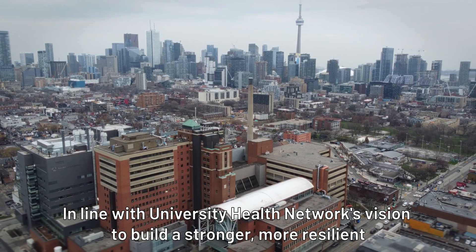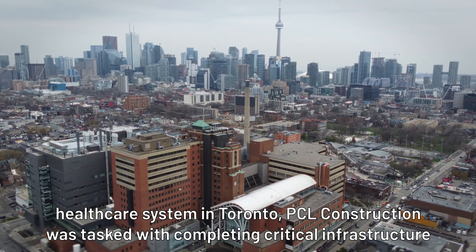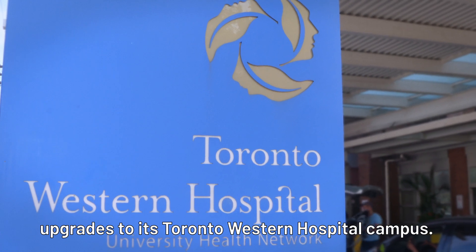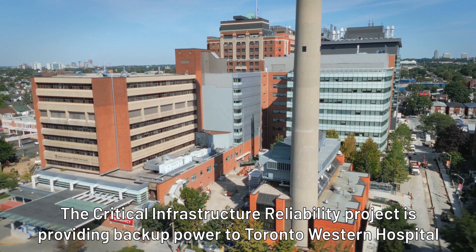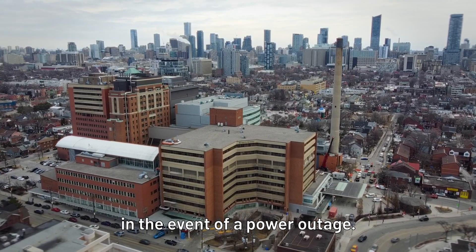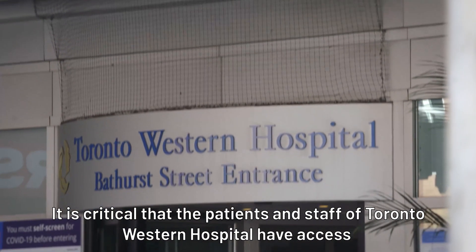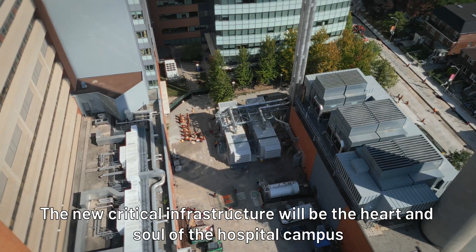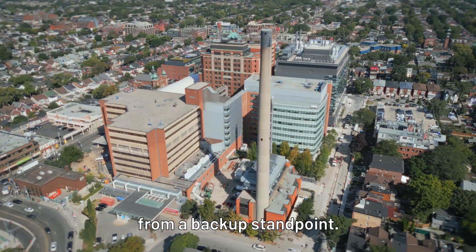In line with University Health Network's vision to build a stronger, more resilient health care system in Toronto, PCL Construction was tasked with completing critical infrastructure upgrades to its Toronto Western Hospital campus. The Critical Infrastructure Reliability Project is providing backup power to Toronto Western Hospital in the event of a power outage. It is critical that the patients and staff of Toronto Western Hospital have access to backup power immediately. The new critical infrastructure will be the heart and soul of the hospital campus from a backup standpoint.